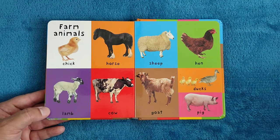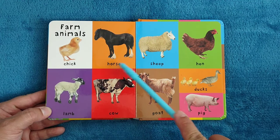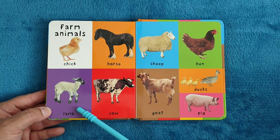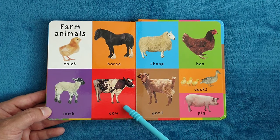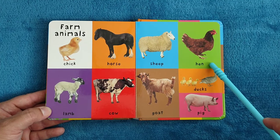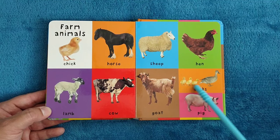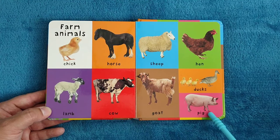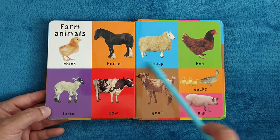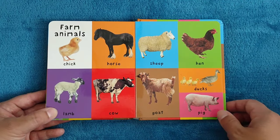Farm animals. Chick, horse, lamb, cow, sheep, hen, goat, ducks, and pig. Which one do you like the most? I think chicks. They're so cute, right?